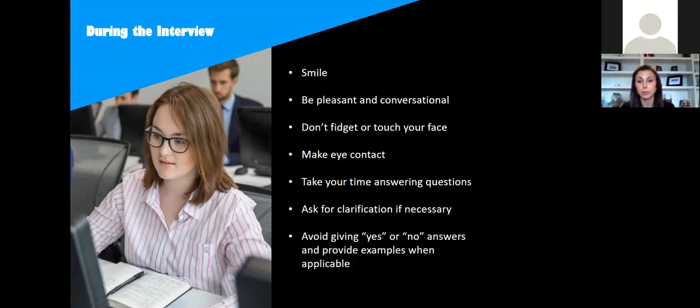This applies to both virtual and in-person interviewing: make sure you smile, you're pleasant, and you're conversational. Don't fidget too much or touch your face. In a virtual environment it's very easy to look at yourself while you're talking, and if you notice a hair out of place you may be tempted to fix it like you're looking in a mirror — try to be conscious not to do that. Also, things on video can be more obvious than in person, so continually touching your face or picking at something may be more noticeable.